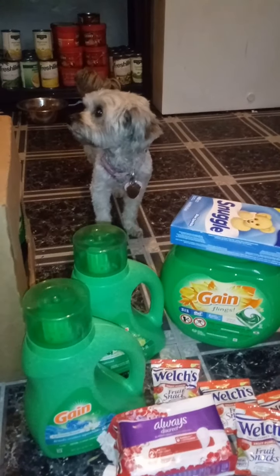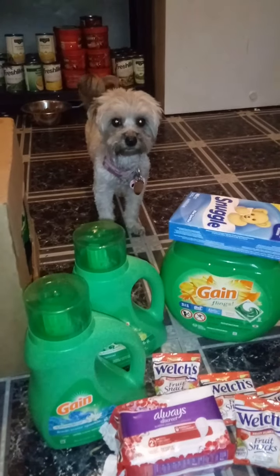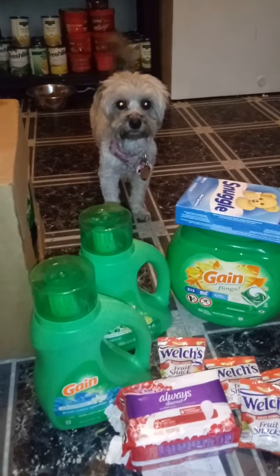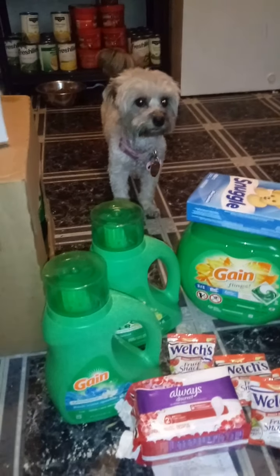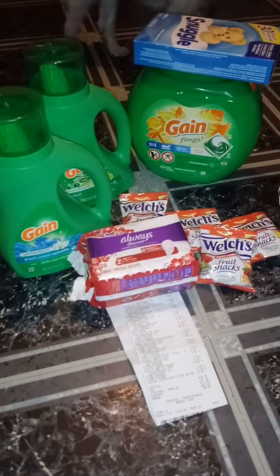Hi everyone, it's Ms. Minnie Coupons and you are couponing with Ms. Minnie in the D. Say hi, cookie. Say I went and had my shots done — I'm all good for the next three years. Alright, let's dive right into these Dollar General deals that I did.